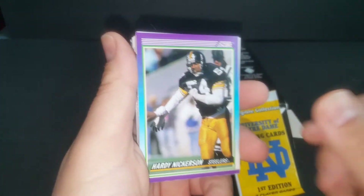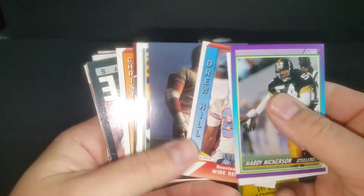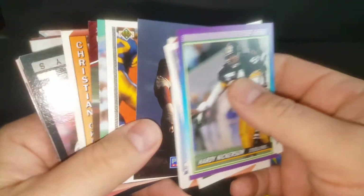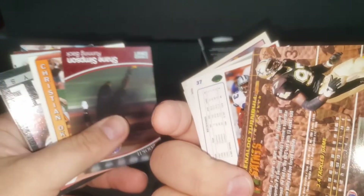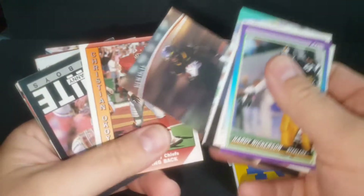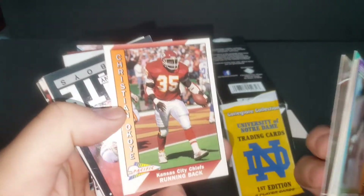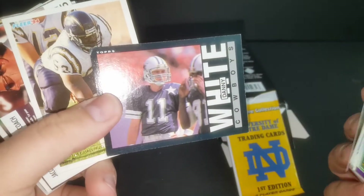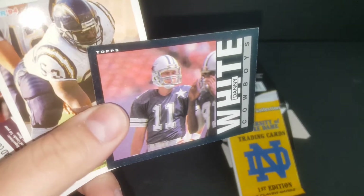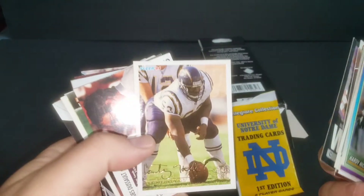We got some old stuff in here. This is a '91 Score — so far this looks like a whole bunch of junk wax. A '94 Pinnacle — Shane Simpson. I was hoping for at least a Christian Okoye, the Nigerian Nightmare. I was hoping for at least a Sage hit or something from Leaf. Danny White — he was a really good player for the Cowboys back in the day.